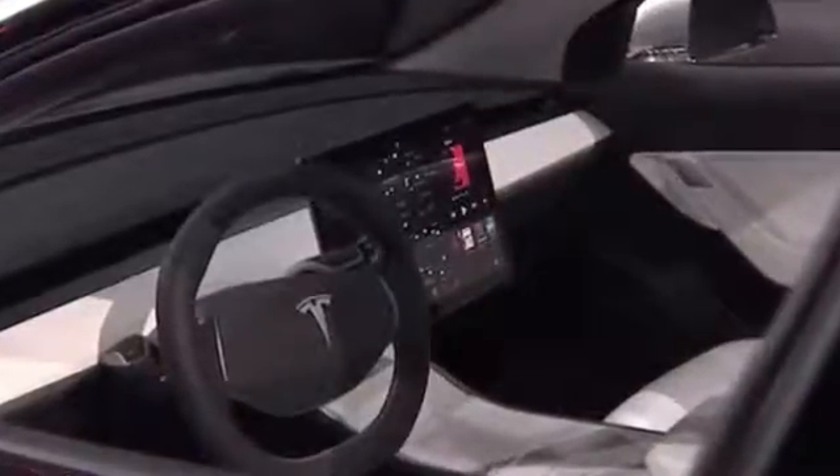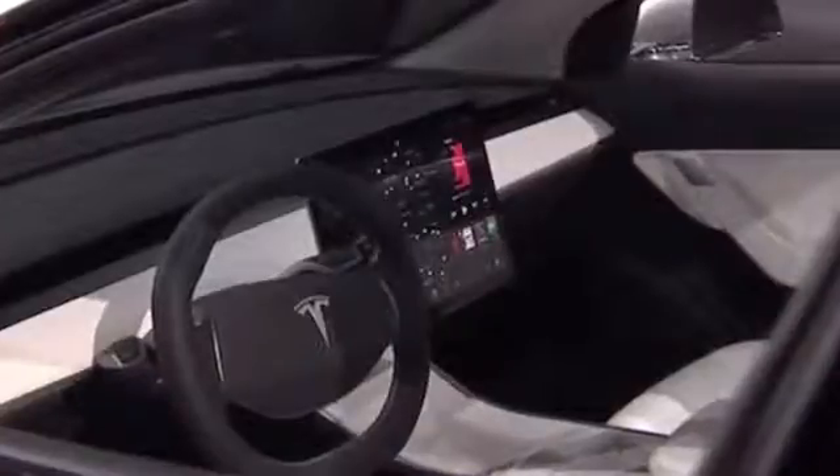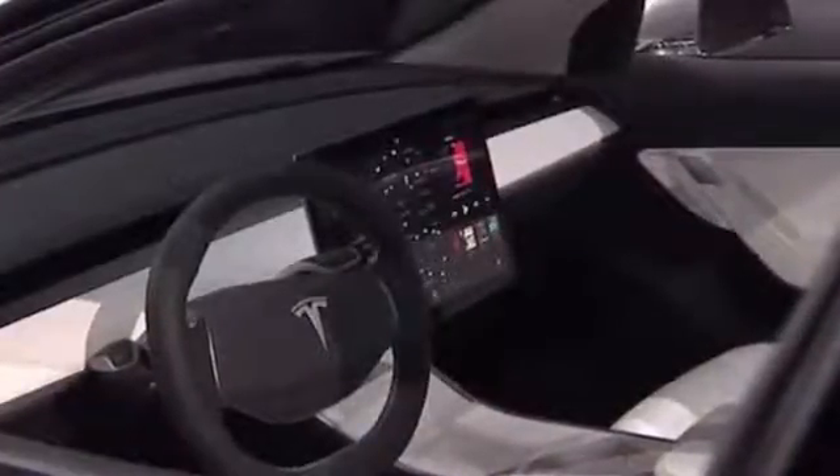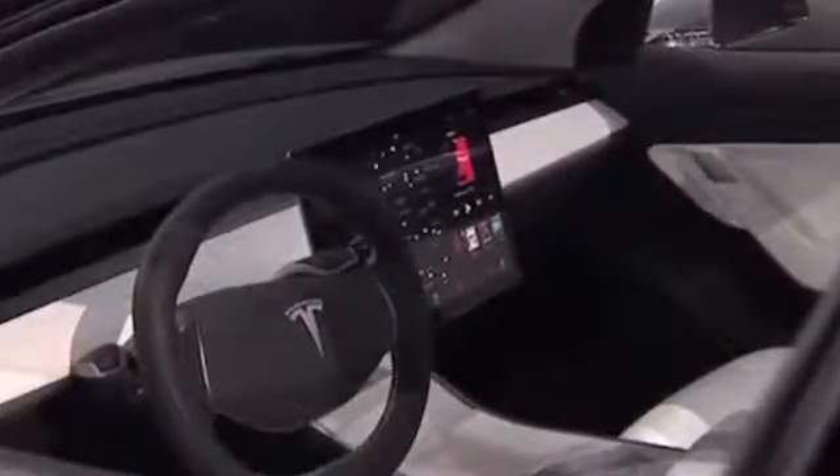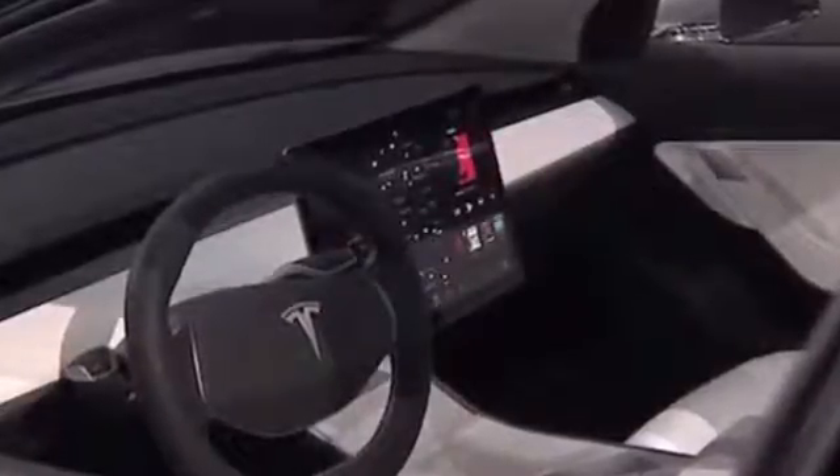As a point of reference, the Model 3 is said to be about 20% smaller than the Model S. We also came across an Instagram post which showcases the Model 3 in action. It's not anything groundbreaking, but with all of the hype and anticipation surrounding the vehicle, even the tiniest bit of news is worth checking out.